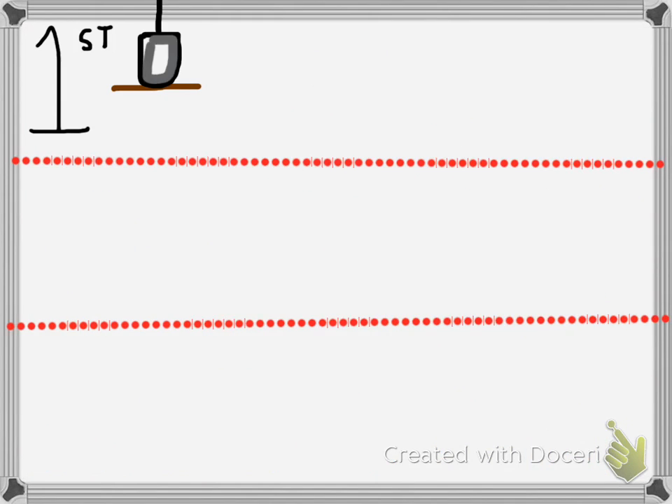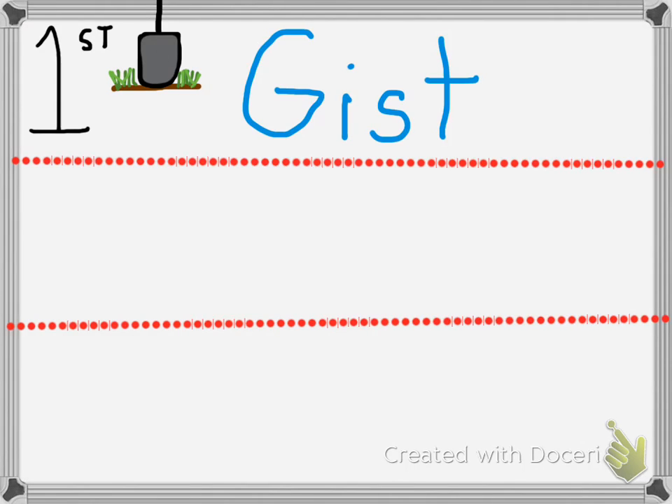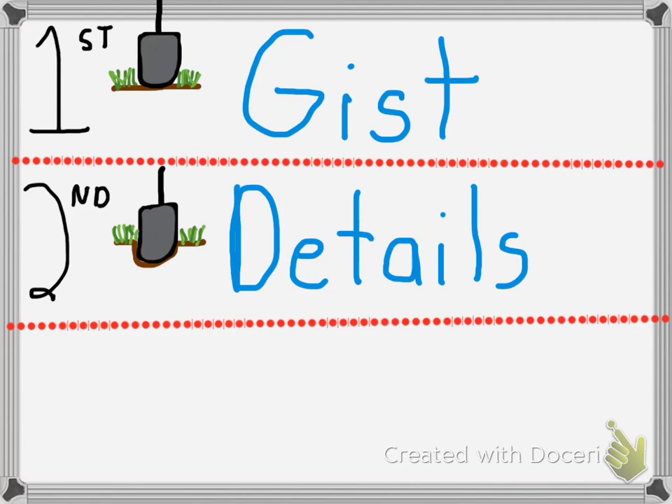During our first read, we're going to break the surface and we're going to take a look at the gist, so we can get the big picture and have a basic understanding of what we're going to read. Everyone say gist. In our second read, we're going to dig a little bit deeper and we're going to take a look at the details, so we can better understand what the text is saying. What is the author saying? Understanding the details.